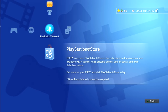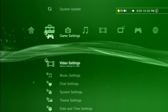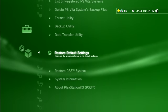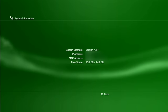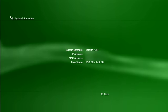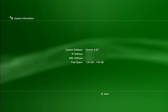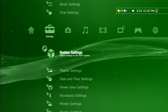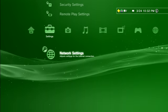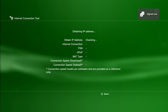Before we log on to the PlayStation Store I'm going to show you some details of the system — what firmware it's on and stuff like that. Under system settings and system information, we're on software version 4.87. A few years down the road, who knows what version it'll be on, or if they'll even update it anymore — they probably won't, since they're discontinuing the store. Let's also take a look at the network speeds real quick.